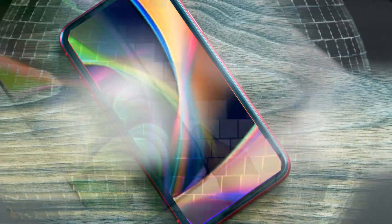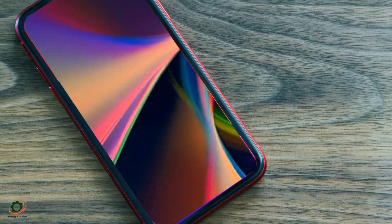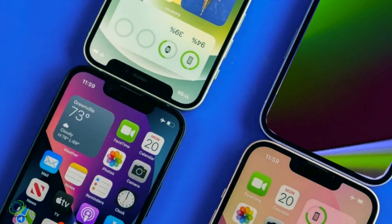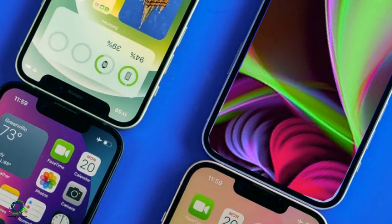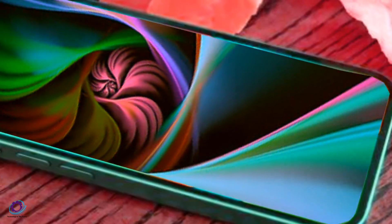Overall, the iPhone SE second generation is worth considering if you're looking for a budget-friendly iPhone with great performance and features. Before we dive into the specifics of the iPhone SE 2024, let's take a moment to reflect on the evolution of iPhone SE designs over the years.